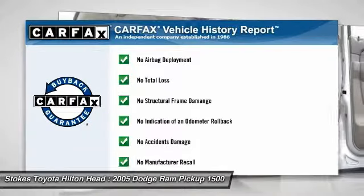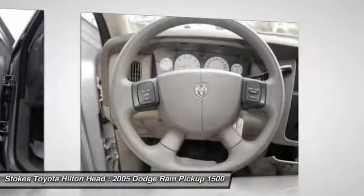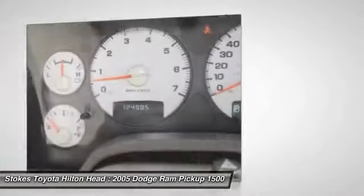This vehicle qualifies for the Carfax buy-back guarantee. Is love at first sight really possible? Let us know when you stop in.